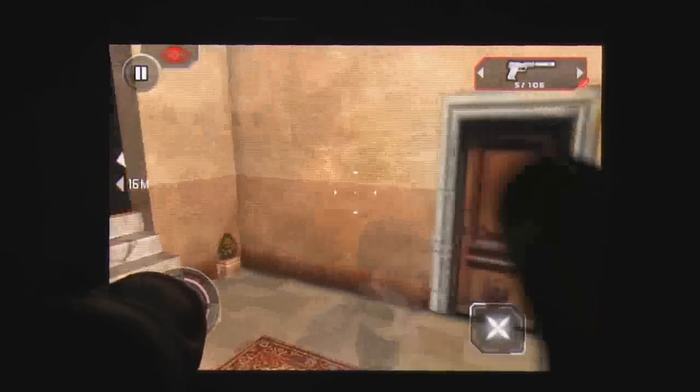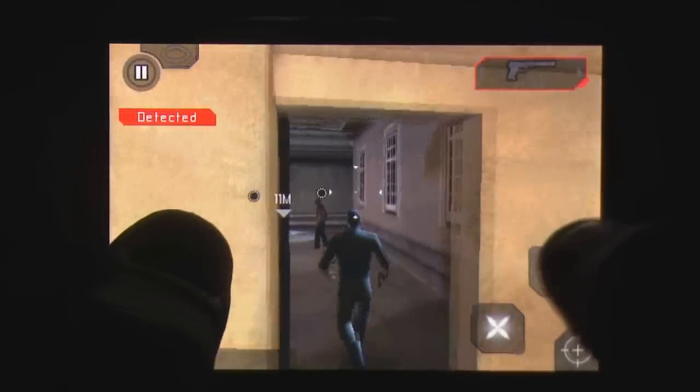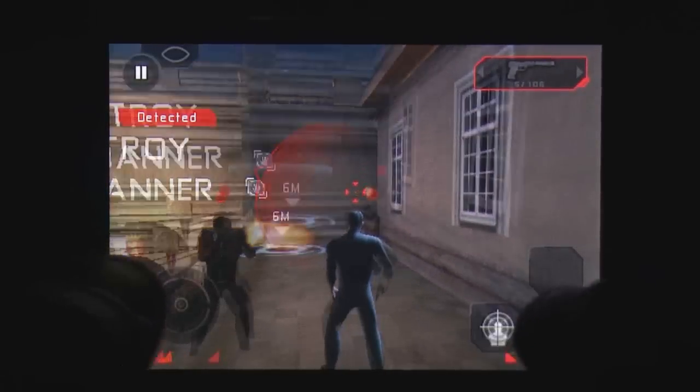Some of the polish in Conviction is tarnished by the oddly behaving AI and several smaller bugs, like the mark-and-execute system rapidly flickering on and off.